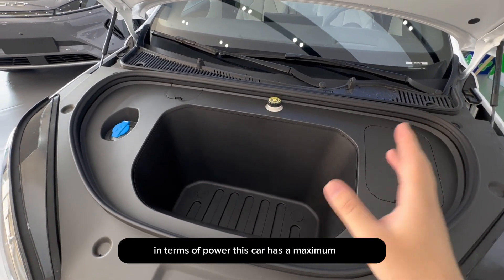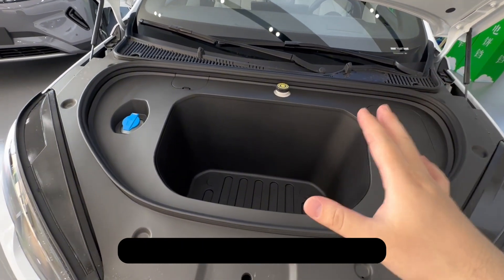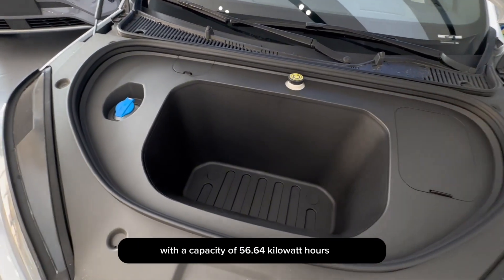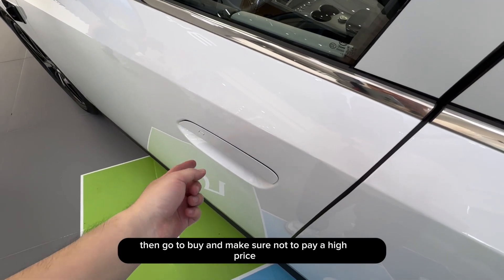In terms of power, this car has a maximum output of 160 kilowatts and a maximum torque of 330 newton meters. The battery used is a lithium-iron phosphate battery from BYD, with a capacity of 56.64 kilowatt hours. This part is for adding windshield washer fluid.